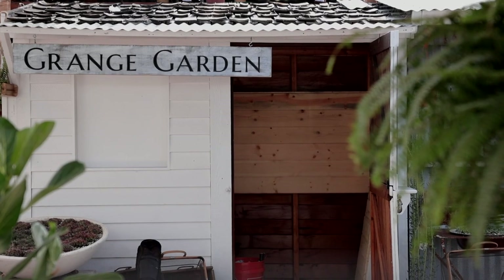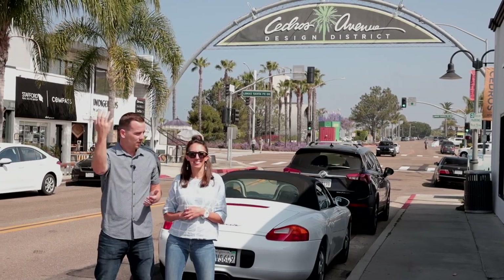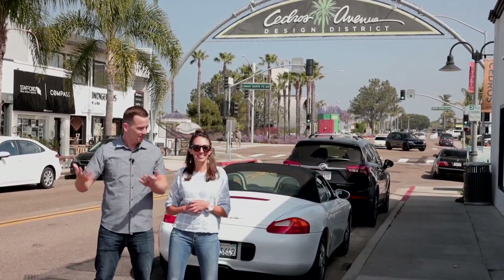You're probably going to spend more money than you really want to, which is fine because you're going to end up at either Culture Brewing or Carruth Cellars, which has probably my favorite wine in San Diego. Let's go check it out.